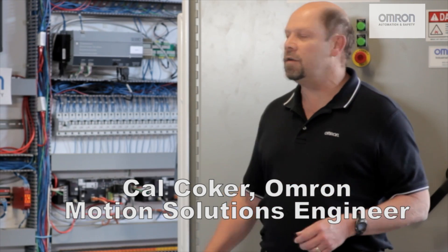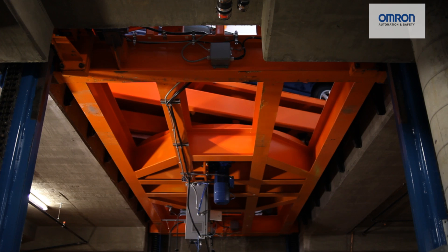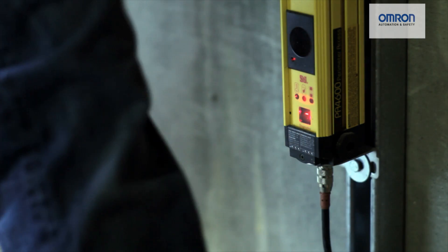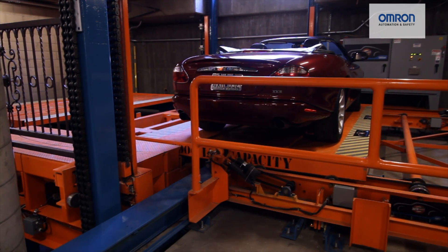The basic system we have here is an automated PLC. It allows us to have local control of this entire facility. It establishes communications with other control panels. We have sensors mounted all around the facility, and we have a series of AC motor systems that are used to move the cars back and forth.